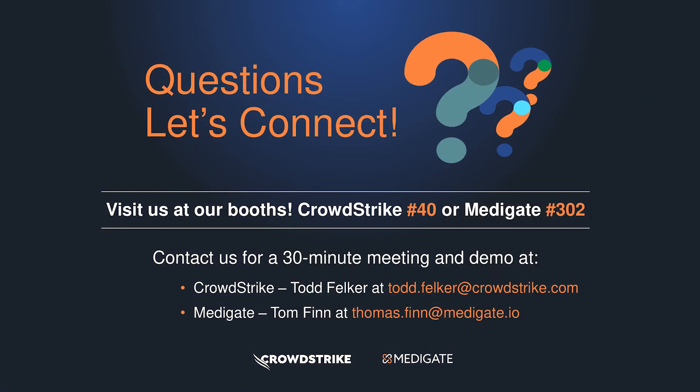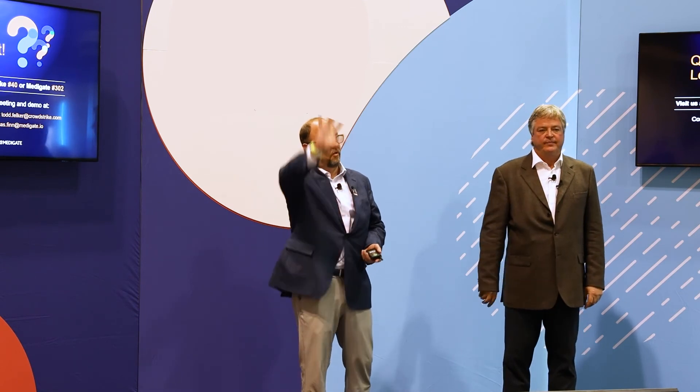What did you mean by agentless? CrowdStrike's key strength is a very lightweight agent that installs on the endpoint and reports to the cloud. Agentless means IoT devices that are sometimes very fragile, with minimalistic operating systems — we may not have a way to put the CrowdStrike agent on them. So those are agentless devices — all the IoT devices that can't run a standard software agent.